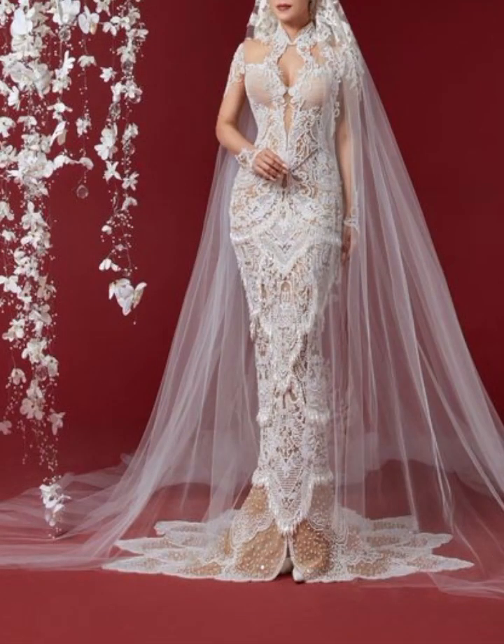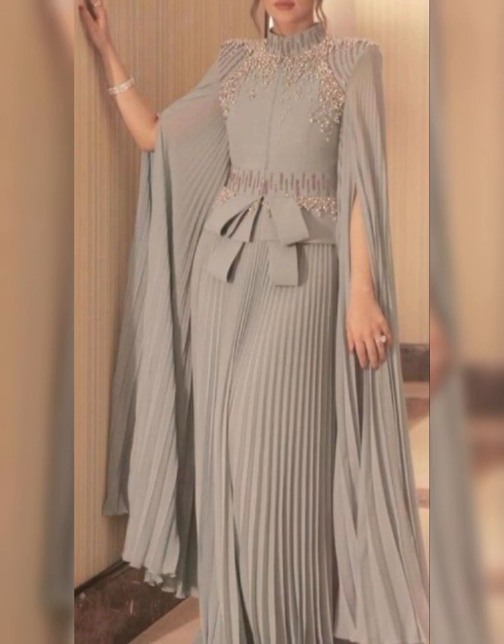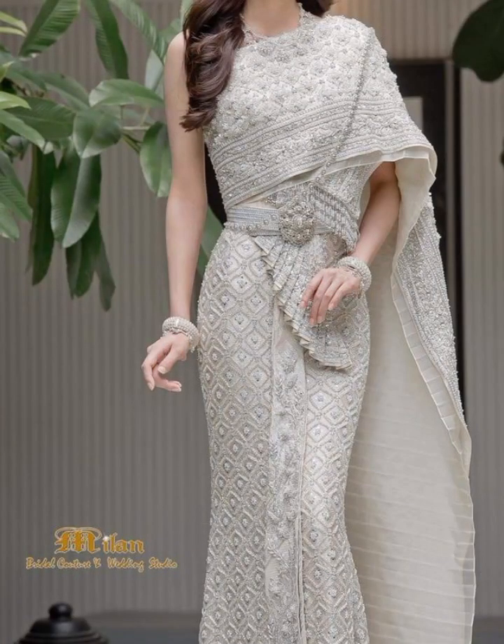The htamein is a lungi made of silk and often adorned with intricate designs and patterns. Htameins are typically worn for festivals, formal events, or celebrations. It's amazing how they showcase the craftsmanship and creativity of Myanmar's artisans.